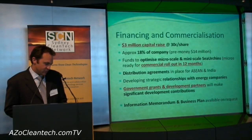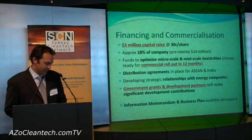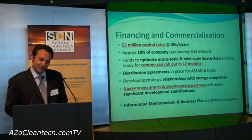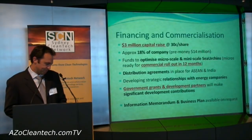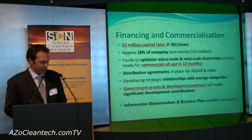Today EET is raising three million dollars, which equates to 18% of the company. The funds will finalise development of micro and mini scale Sea Urchins, ready for commercial rollout within 12 months. EET has distribution agreements in place and is developing strategic partnerships with energy companies.